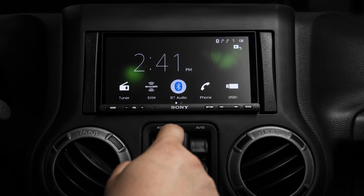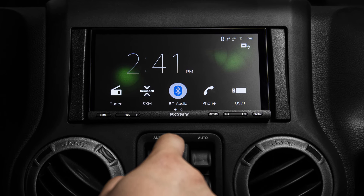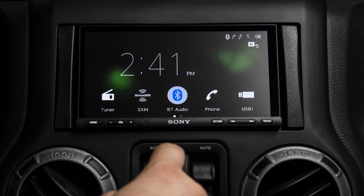Sony provides three sets of 5-volt pre-outs for clean sound and minimal distortion when adding external amplifiers, leaving the door open for future amplifier installs. The quick wake-up feature allows the XAV-AX7000 to power up and show the screen or the rear view camera input within two and a half seconds — almost as fast as starting your car. The 7000 also offers FLAC file support, two USBs, a 10-band EQ, and a rear camera input.